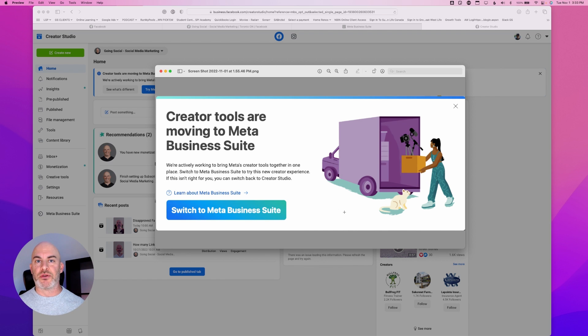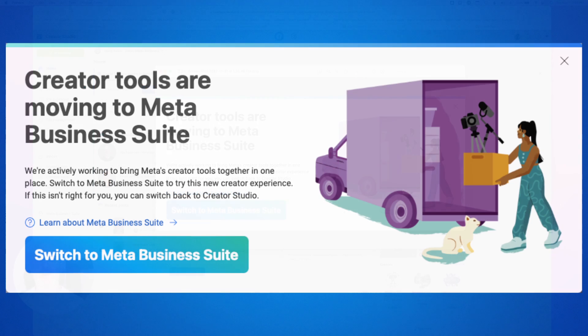Typically I had logged in through Creator Studio. What I've noticed in the past is that some features were better in Creator Studio, and some features were better in Meta Business Suite — confusing, yeah. So what does this mean now? Well, you're basically forced to go into Business Suite. There is a way to get back, and it was a little tricky. I was able to do it today, but they're basically trying to move everybody over from Creator Studio to Meta Business Suite.